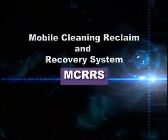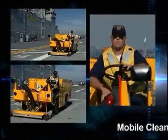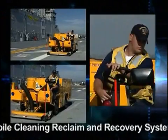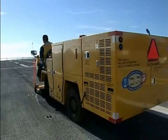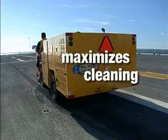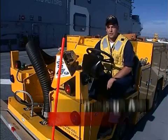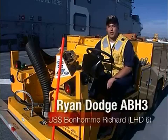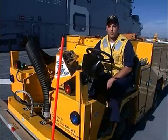The Office of Naval Research recently delivered an environmentally safe flight deck cleaner, the Mobile Cleaning Reclaim and Recovery System, MCRIS, for testing aboard ship. The clean recycling process minimizes wastewater generation, maximizes cleaning operations, and mitigates waste management. I was asked to drive the MCRIS project around to see the difference between the MCRIS project and the old scrub that we have.